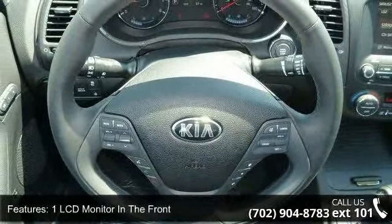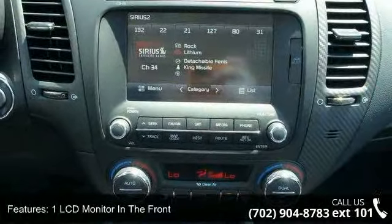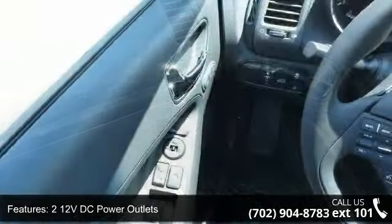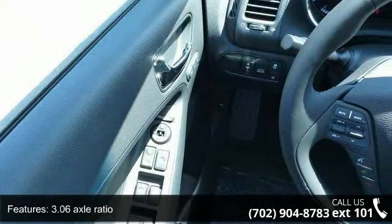Some of the top features included with this vehicle are one LCD monitor in the front, one seat back storage pocket, two 12V DC power outlets, 3.06 axle ratio, and a 4-way passenger seat included with manual recline and 4-aft movement.